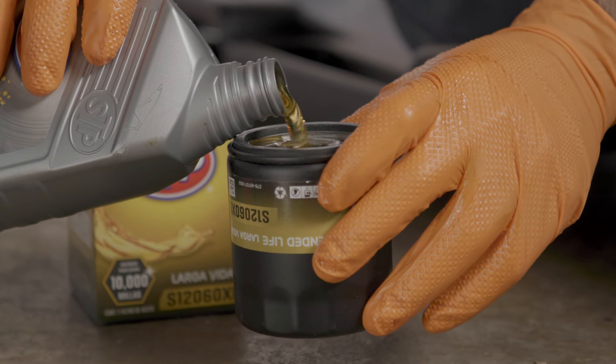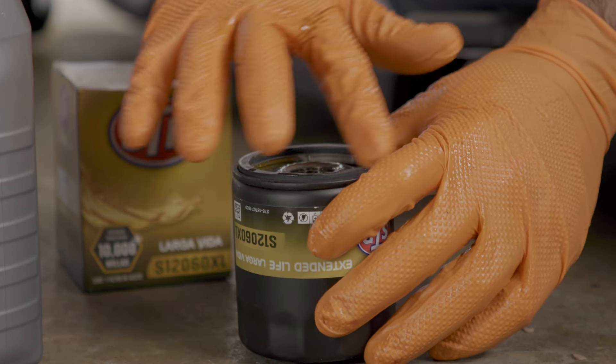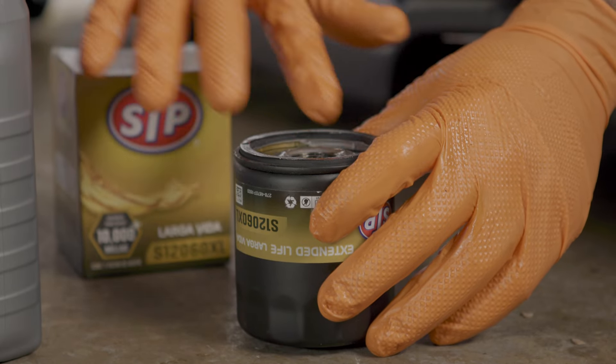Extended life filters contain better filtering components to extend oil life, so it's best to use one when using full synthetic oil to help get optimum filtering and the most life.